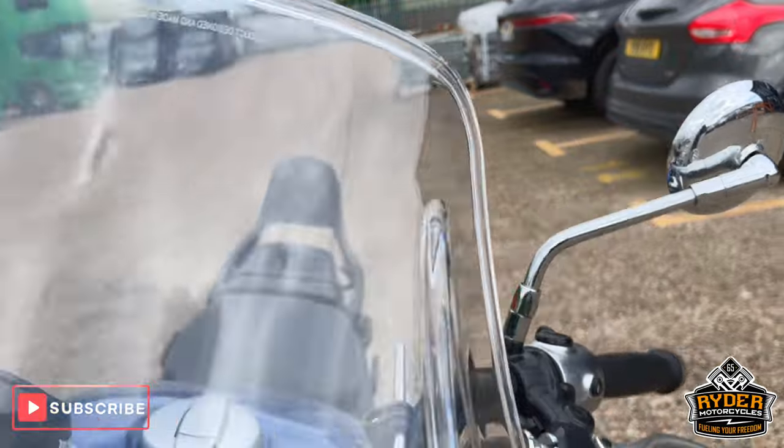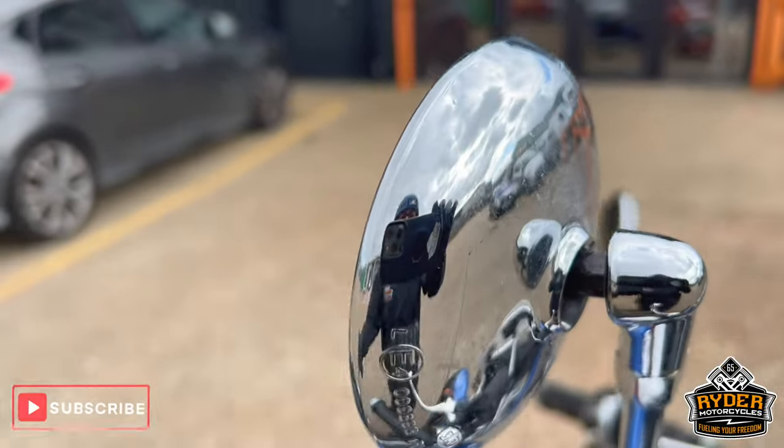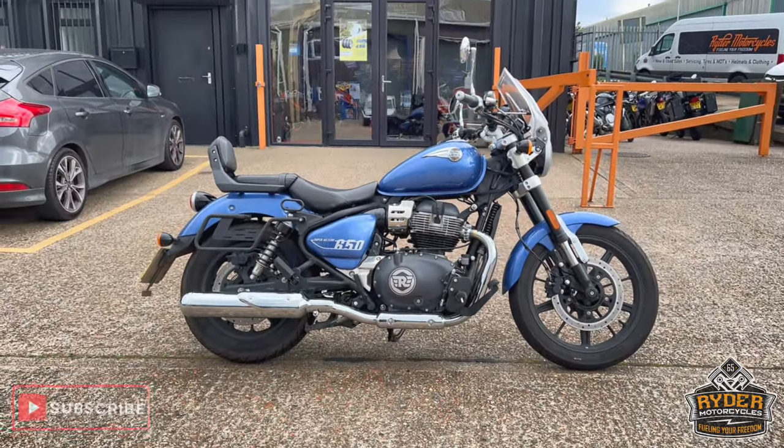There's no mark on the left hand side mirror. There's a little bit of dirt on the right. Overall really nice. If you'd like to know any more about the bike, we're about to go through the bike — it's at Rider Motorcycles, Castle Road City Point.